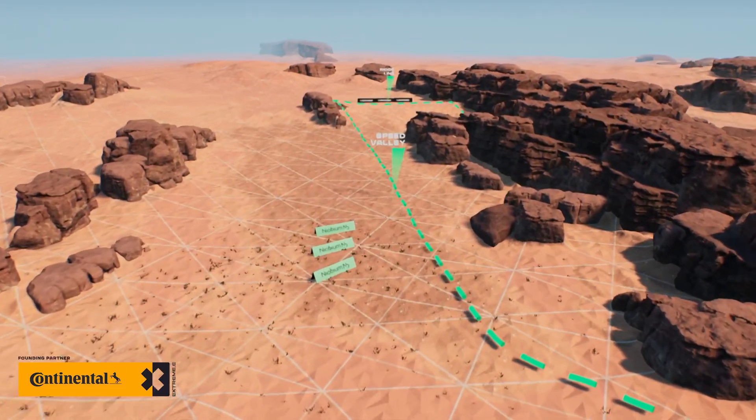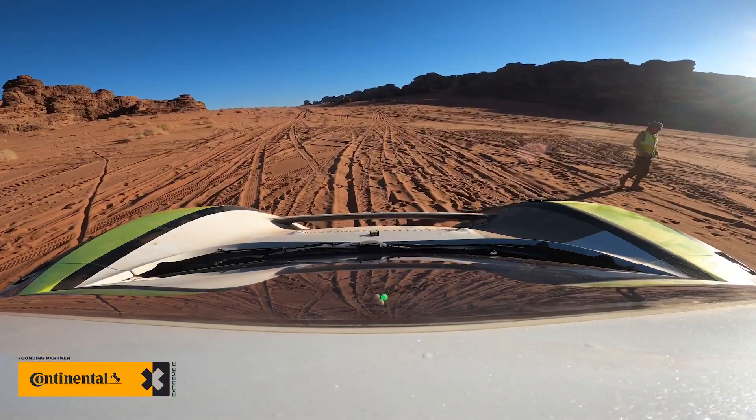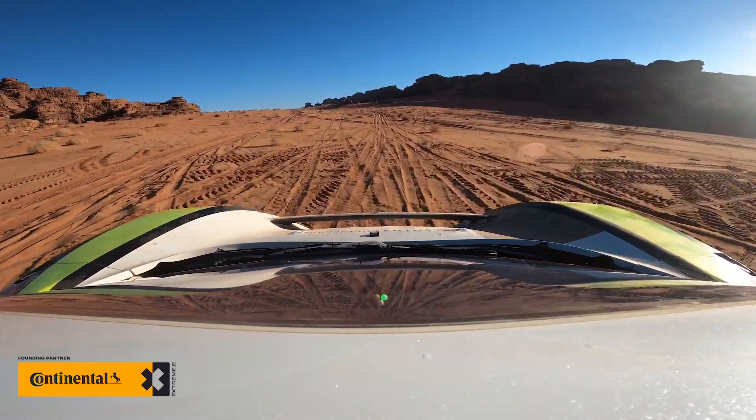Gates 1 to 7 of the 6.9 kilometre track are really wide and open, and here we will see drivers try to take an early advantage.